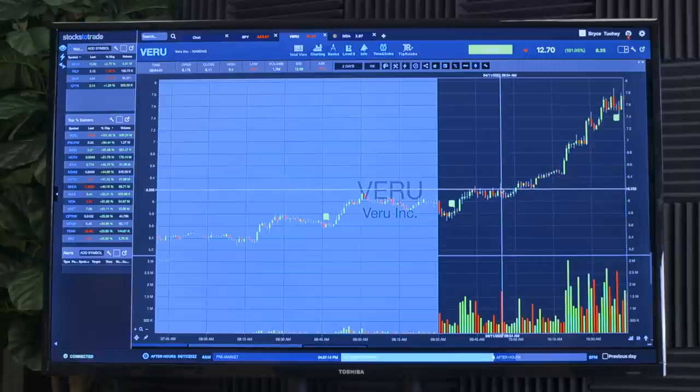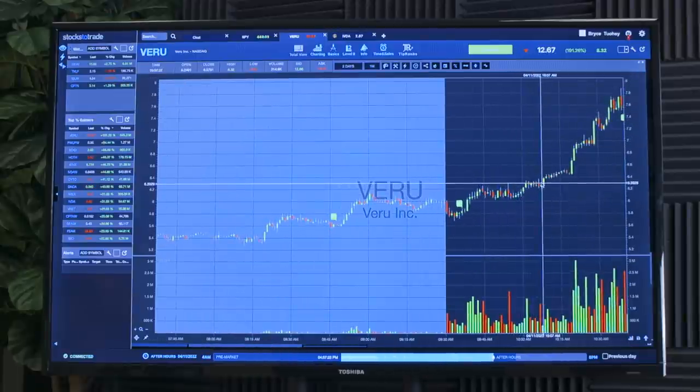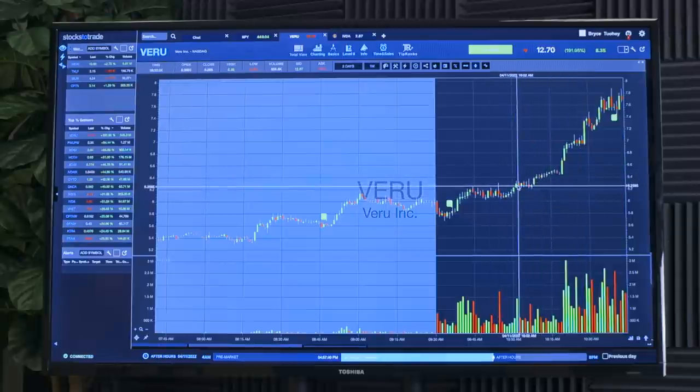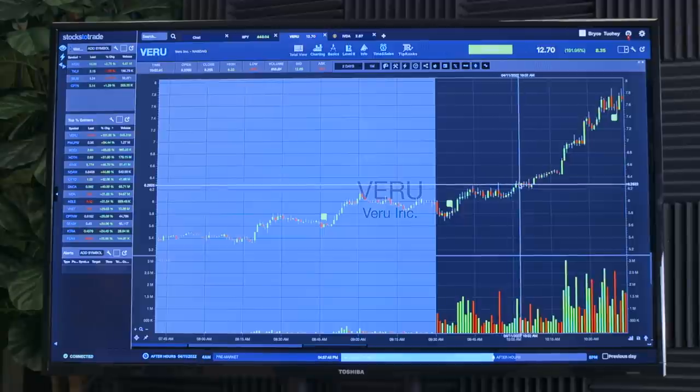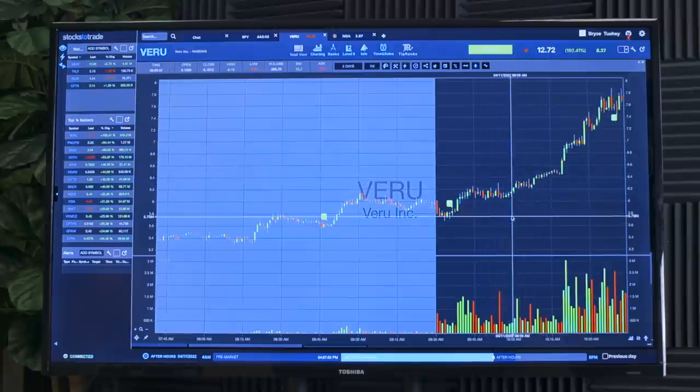Clearly we had a lot of volume — whether that was longs selling their position or shorts piling in with that fake high-of-day break, it doesn't really matter. The same theory applies: when shorts get stuck and longs sell but the stock remains at a higher price, shorts are then forced to cover at a higher price and longs are forced to chase back at a higher price, leading to further upward momentum. We see this again right here on another fake high-of-day break — it just never broke down. Those wicks are super important at a breakout level.